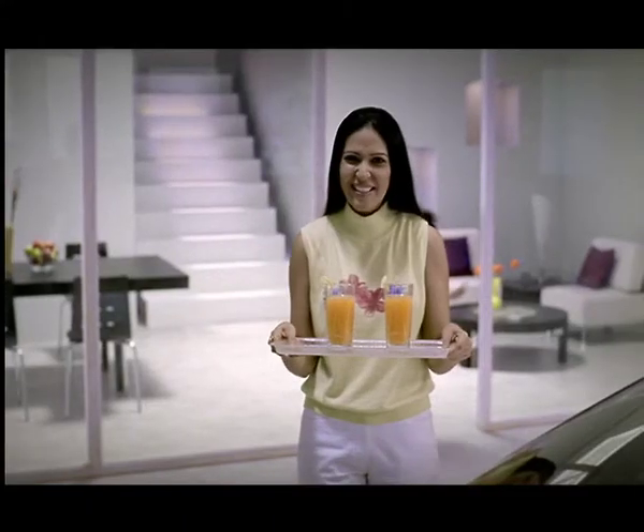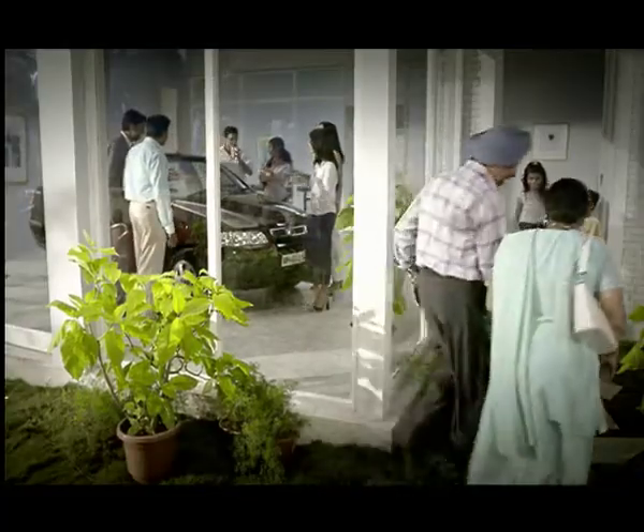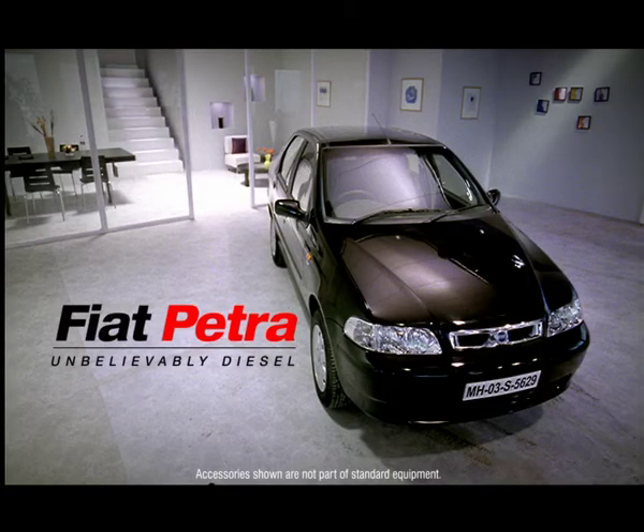Hi! So how did you like the car? Shweta, can you see who's at the door? Sure! The pioneer in diesel car technology presents the brand new Fiat Petro Diesel.